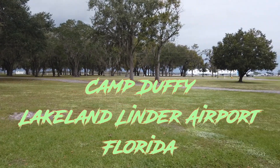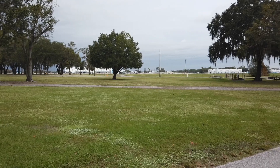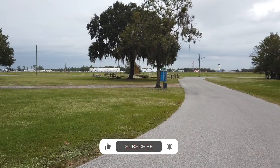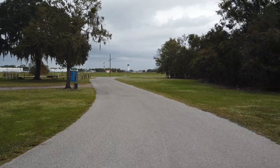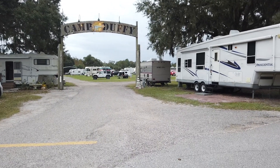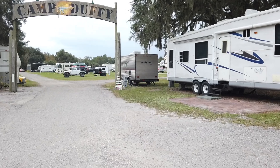This weekend we are at Lakeland Linder Airport in Lakeland, Florida. Now, the thing about Lakeland Linder Airport is that is where they have the Sun and Fun fly-in every year. We came up here this weekend for a friend of mine's birthday party and figured we'd stay a couple days and go see the museum.